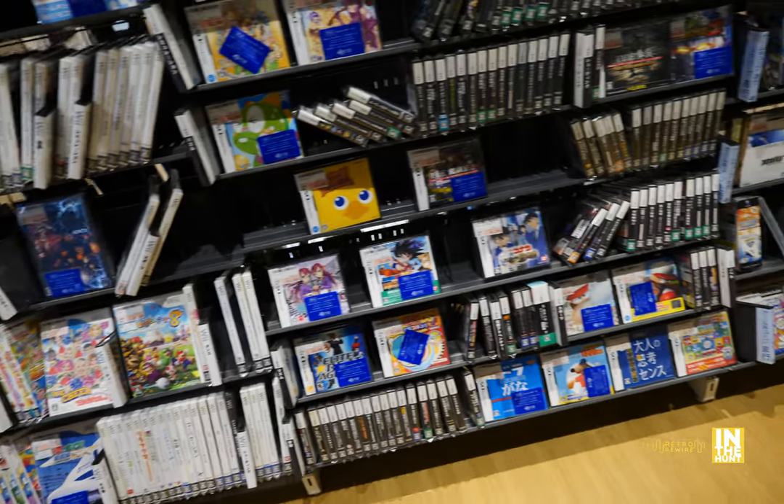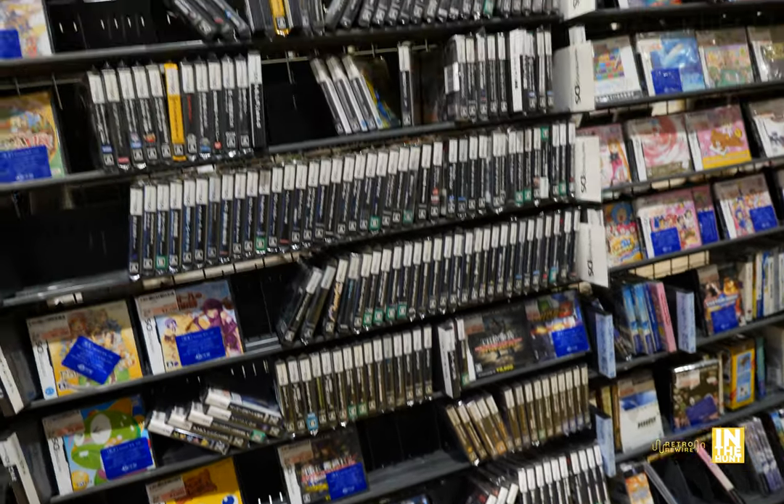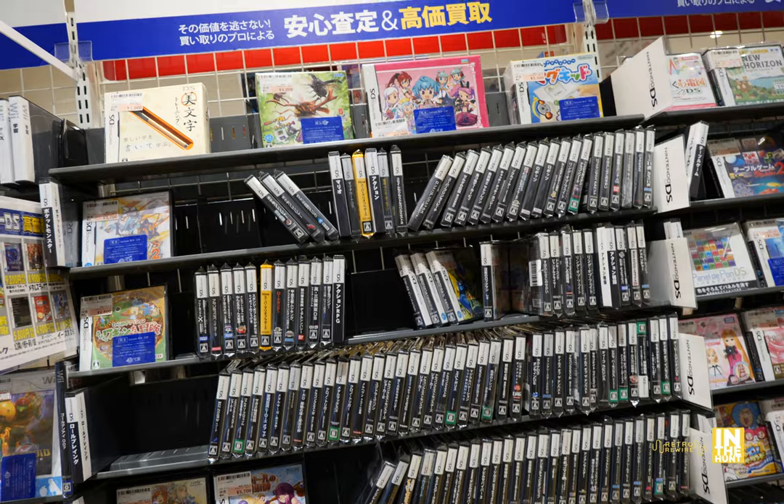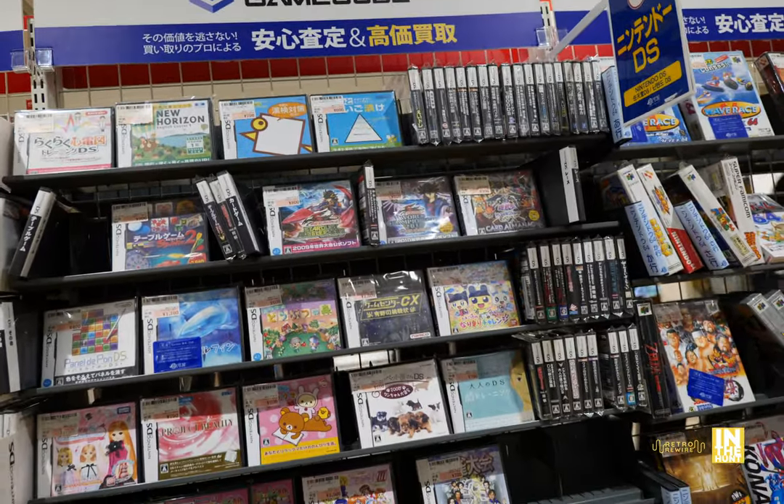We have some Wii games, some DS games, 3DS games, and as much as I would like to focus on these, I'm going to focus on another platform that I feel like I always forget, and that's going to be the GameCube.